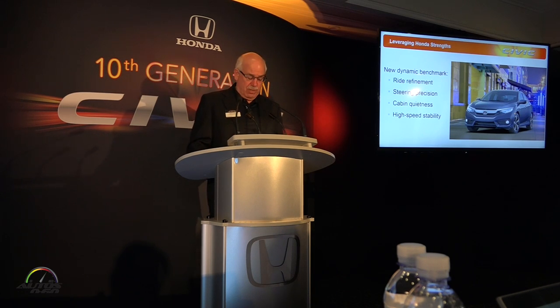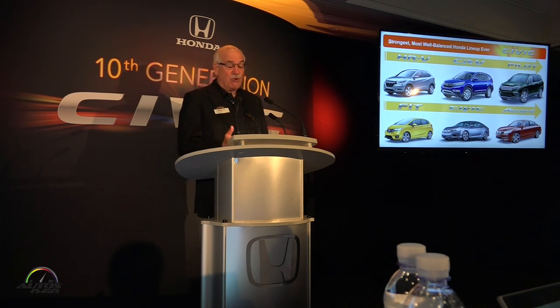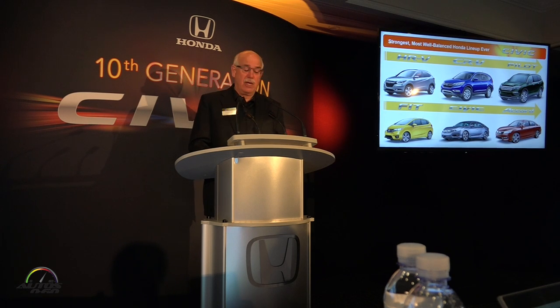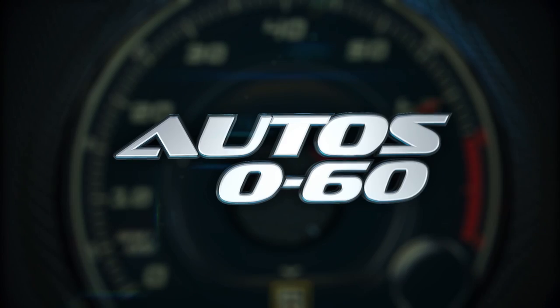I am really proud to represent this car and our brand at such a thrilling time in our history. We've got tremendous momentum behind us, with a clear hierarchy of HRV, CRV, and Pilot on the light truck side that mirrors our cadence of Fit, Civic, and Accord on the passenger car side. Without question, the strongest, most well-balanced lineup of products in our history is now in the marketplace. In turning this podium over to Gary Everard, I want to thank Gary and the entire Civic development team for their incredible challenging spirit and for demonstrating their continued commitment to delivering exceptionally innovative products that define the market.